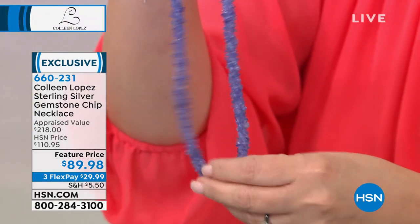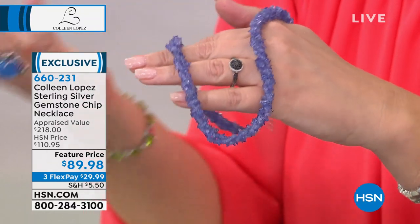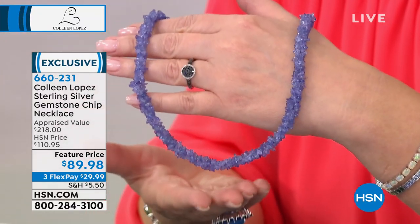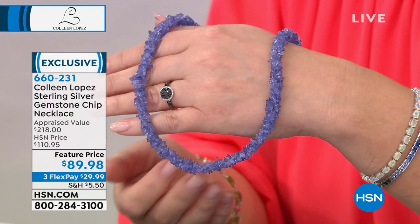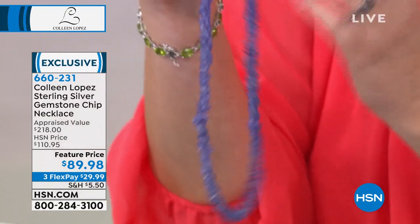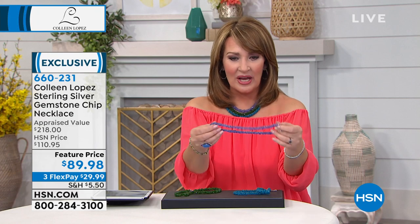That's the Apatite. Here comes Tanzanite — seriously, you guys, that is like 150 carats of genuine Tanzanite, and you're getting it for $89.98. Big, bold, beautiful. You've seen the Tanzanite — one little tiny chip necklace would cost more than this. This is row upon row, beautiful, twisted, colorful, easy. It's an easy way to wear real gemstones.